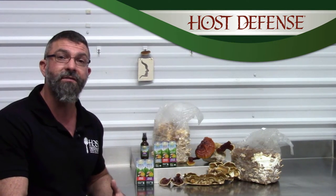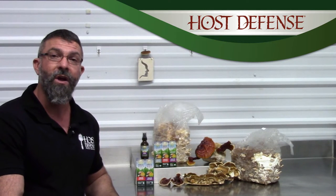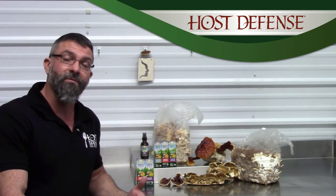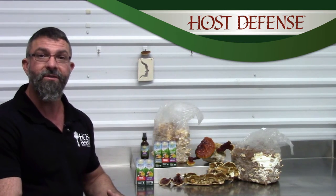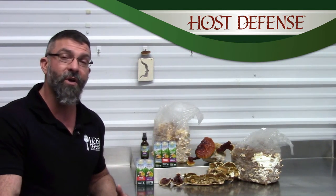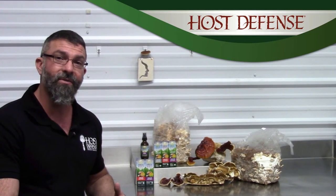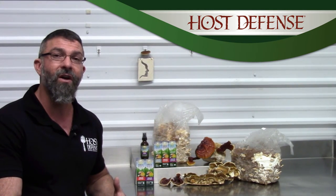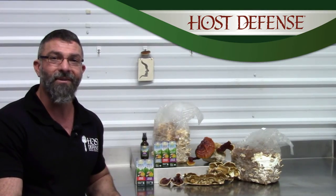So, great for people that come in contact with lots of other individuals in their day-to-day world, whether that's doctors, police officers, restaurant staff, or school teachers. Two sprays three to four times a day as you go through the day is a great way to make sure your immune system is strong no matter who you come in contact with.